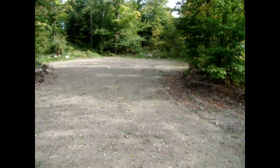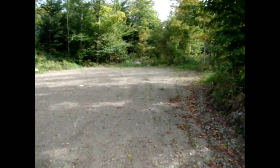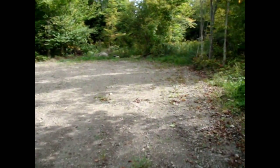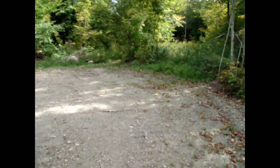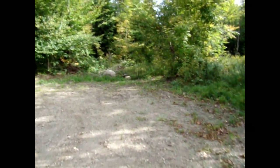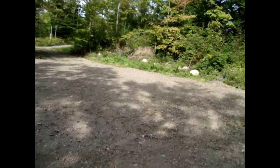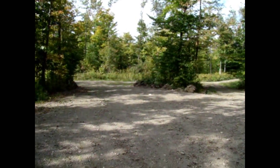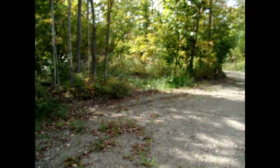I just put a new driveway in here. I want to show you — if you're pulling a camper trailer or anything like that, you don't want to be screwing around with backing up. If you back up trailers like I do, you don't want to do it any more than you have to. So I put two entryways in here to get yourself in and out easily.